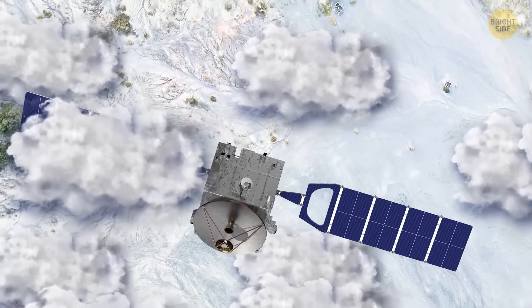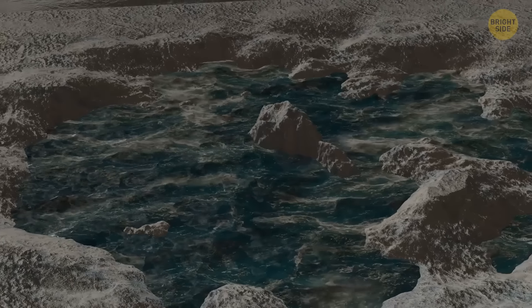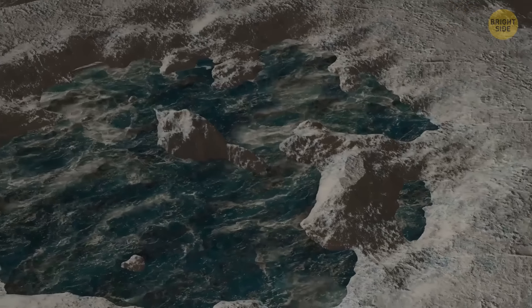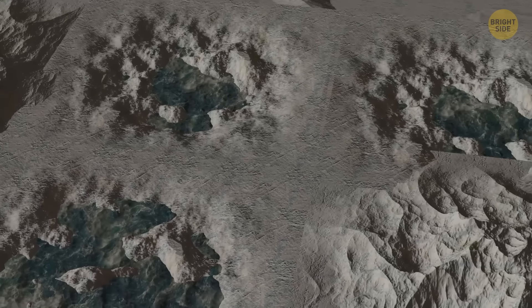Lake Vostok isn't alone. In 2005, they found an island in the middle of the lake, and then two smaller lakes joined the party. Scientists suspect that a secret network of subglacial rivers might link these lakes.